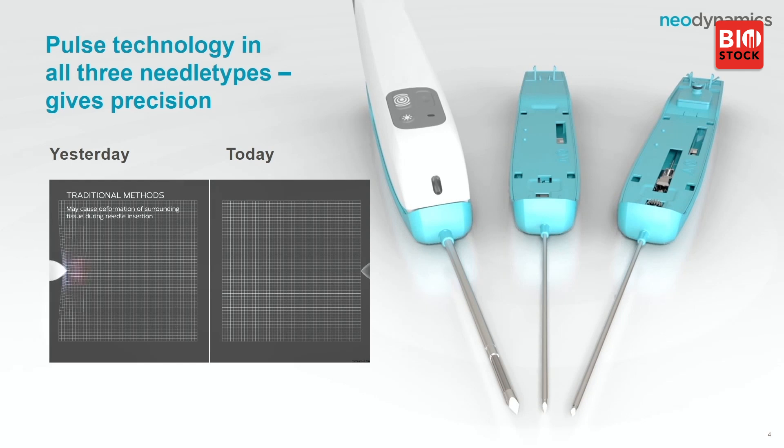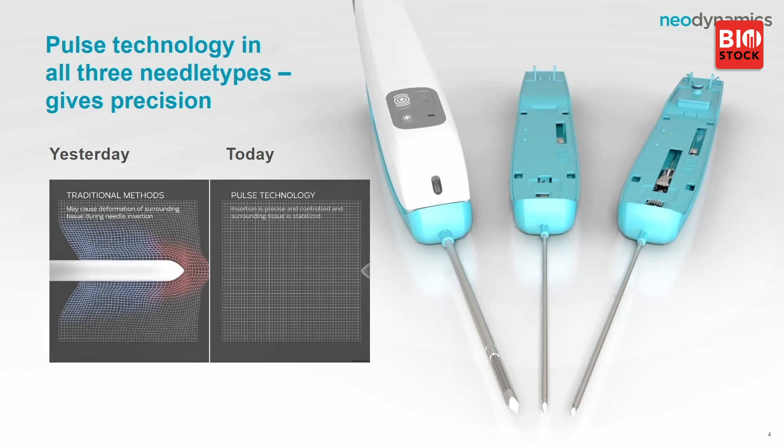This short video shows the conventional method, where you actually risk destroying the tissue around the needle. With the Pulse technology, the tissue stands still. That means you can reach even the smallest lesion and take the sample you plan to take. We offer three different needles: the vacuum needle, the core pulse needle, and the flexi-pulse needle.